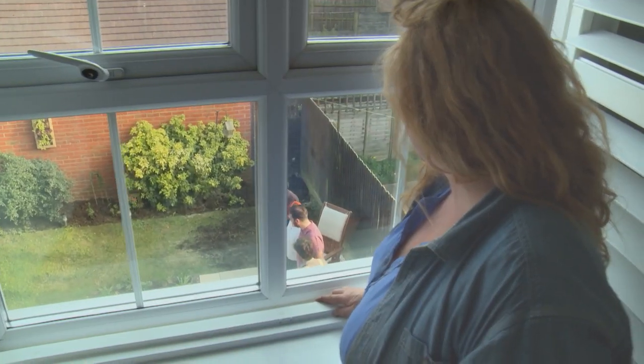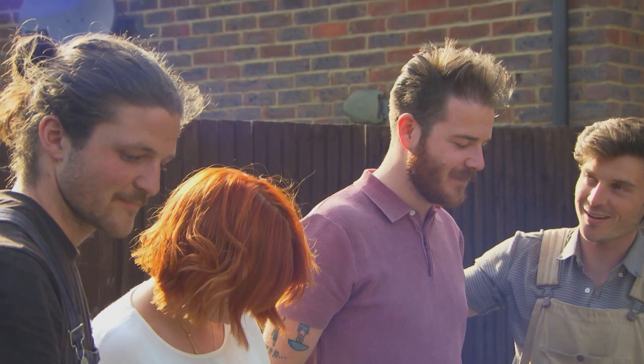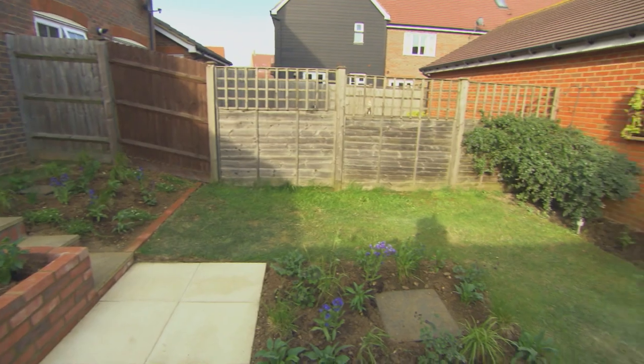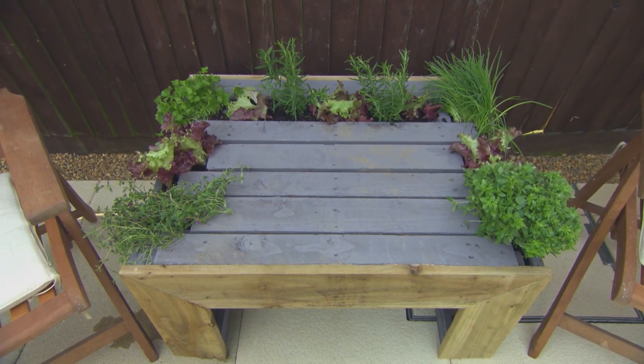It's a lot for £1,000. But will it meet the client's approval? Open your eyes. Oh wow, that's brilliant. That looks so different. That's really cool. Is this the thing that Charlie made? Yes.